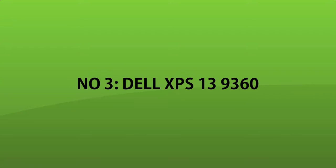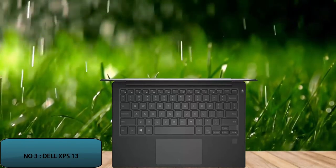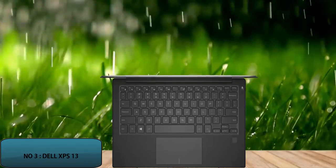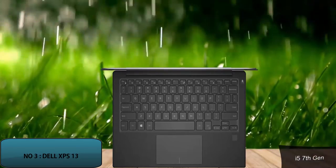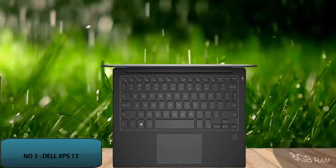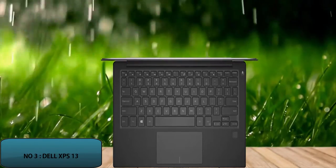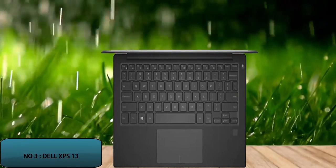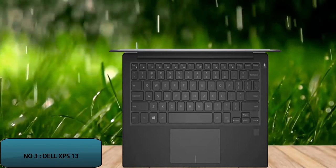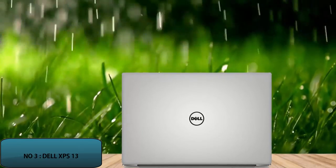Number 3: Dell XPS 13 9360. The Dell XPS laptop features a 13-inch screen with an anti-glare infinity edge display and high-definition resolution. The laptop has an Intel Core i5 7th generation processor, 8GB of RAM, and 128GB SSD. Windows 10 is supported by the Dell XPS 13. The CPU speed is 2.5GHz with two processors, and it weighs 3.7 pounds.